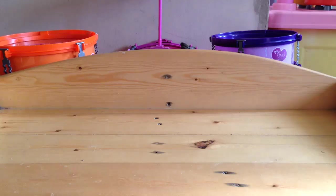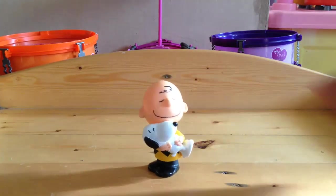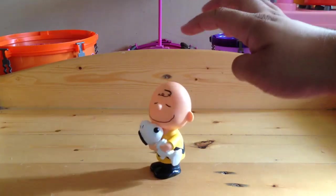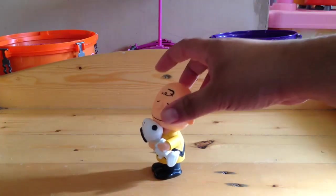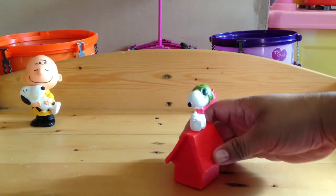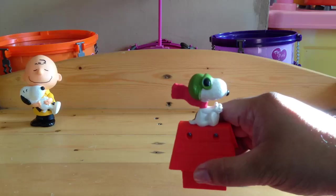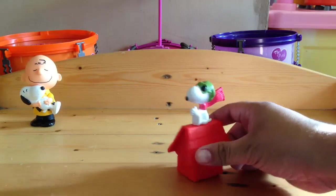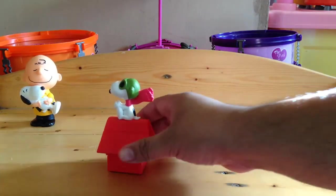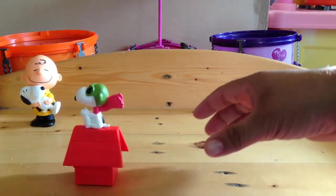Let's start off with the Charlie Brown and Snoopy Bobblehead. Pretty cool. Then there's Flying Ace Snoopy — Snoopy on his doghouse. Nothing fancy.